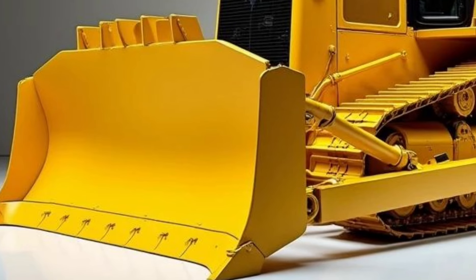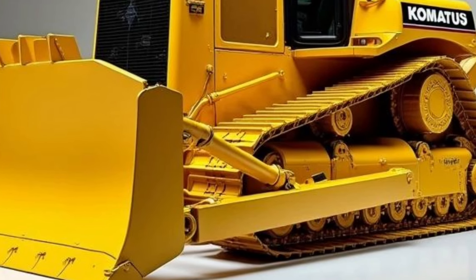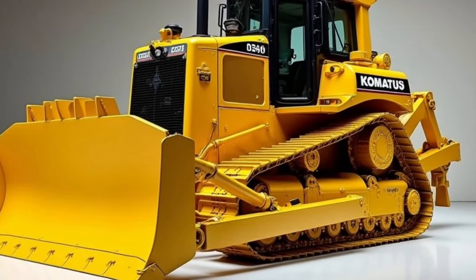Thank you for joining us. If you enjoyed this deep dive into the world's mightiest bulldozer, be sure to like, subscribe, and hit the notification bell for more exciting content on the latest in heavy machinery.